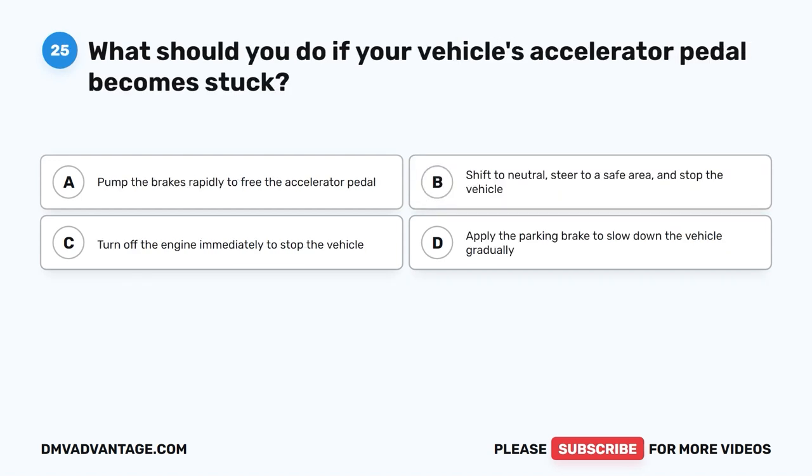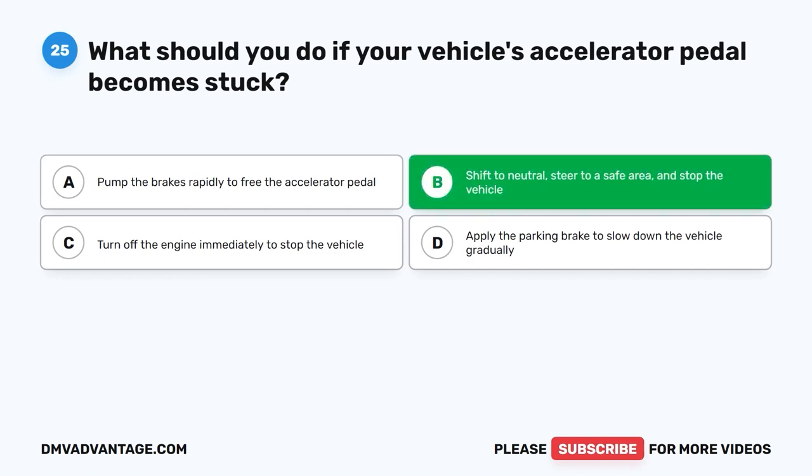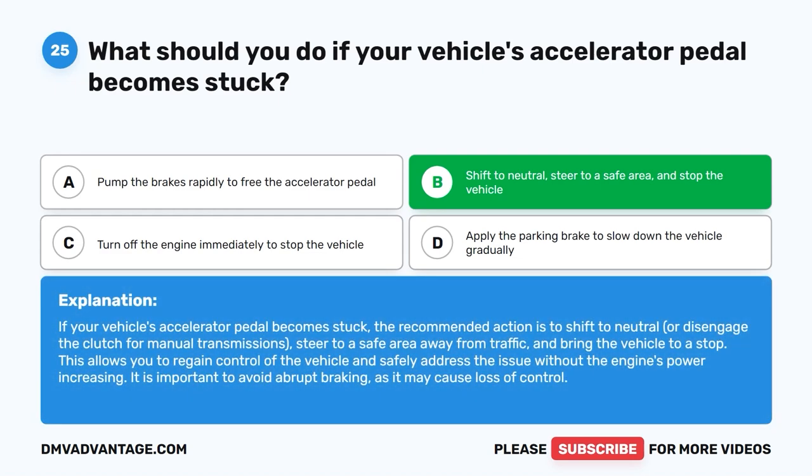Question 25: What should you do if your vehicle's accelerator pedal becomes stuck? The correct answer is B: Shift to neutral, steer to a safe area, and stop the vehicle. Shift to neutral or disengage the clutch for manual transmissions, steer to a safe area away from traffic, and bring the vehicle to a stop. This allows you to regain control without the engine's power increasing. Avoid abrupt braking as it may cause loss of control.